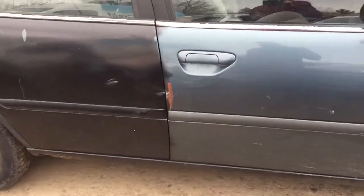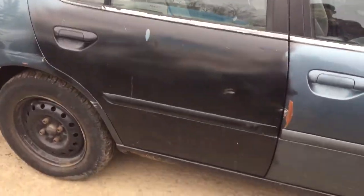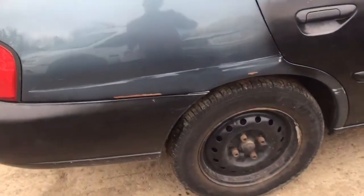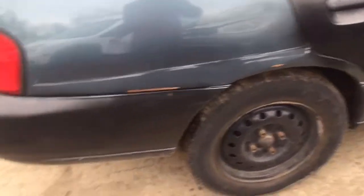Front door rusted and creased. Rear door dented and scratched. Quarter panel on the passenger side scraped and rusting.